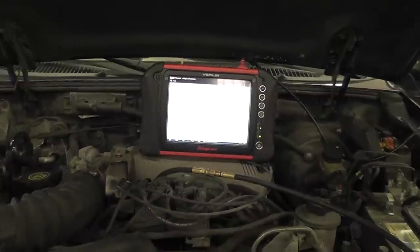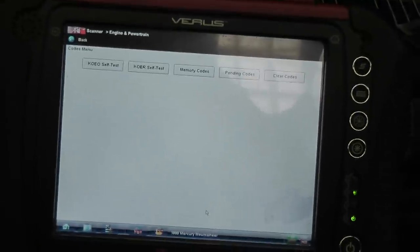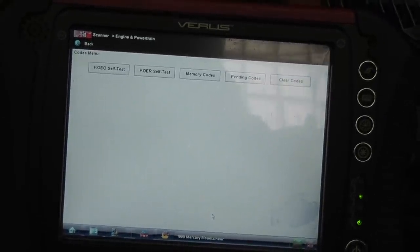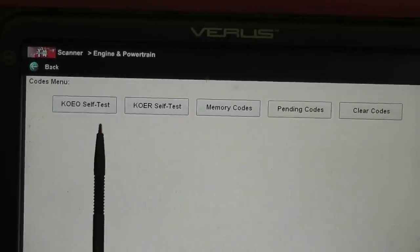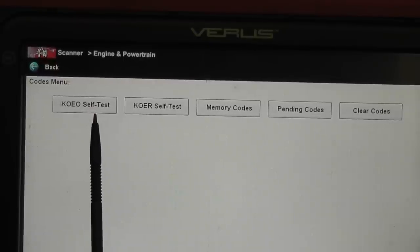We have the scanner hooked up. I'm going to zoom in on the screen and we're going to get some trouble codes out of this. I'm in my codes menu already. One of the things you have to remember about Fords — Fords are kind of goofy as far as their code memory. What they'll have is a key-on engine-off self-test, where the computer does checks on itself with the key on engine off. It's basically a functional test.